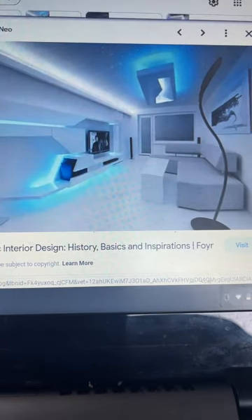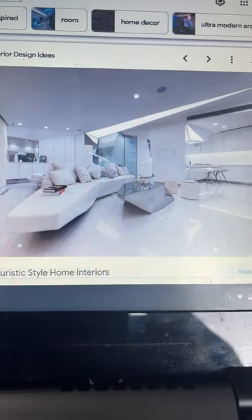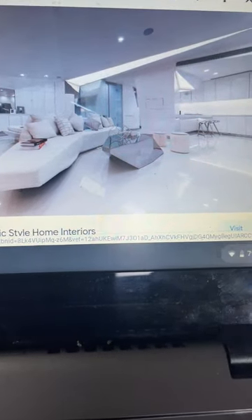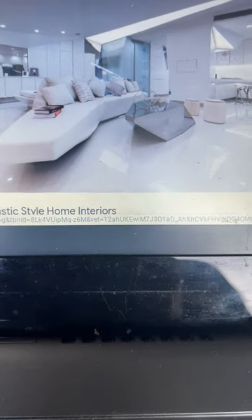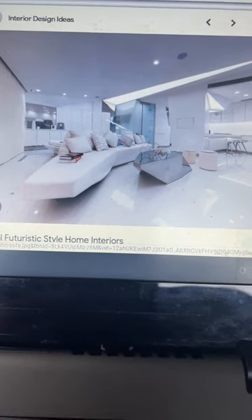And this one too. And so is this one. But it doesn't come out as futuristic as these two. But still more.